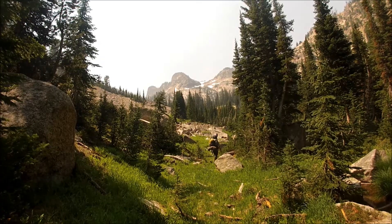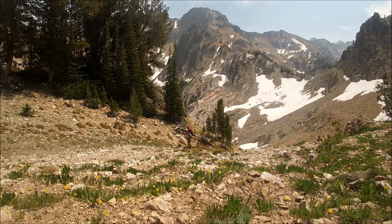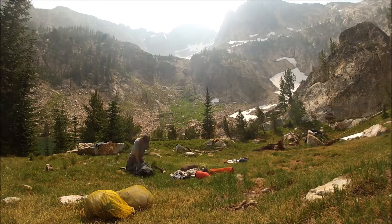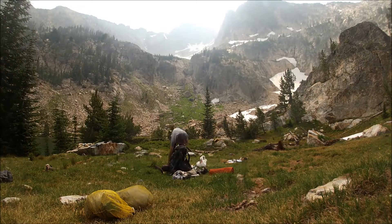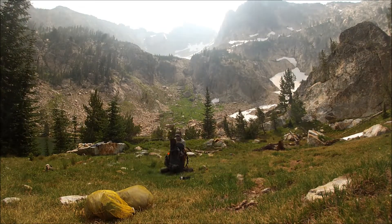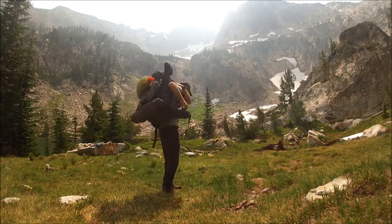To conduct these surveys, Fish and Game staff venture deep into the remote backcountry, hiking up to 20 miles a day and carrying everything needed for up to 10 days in the field. In addition to tents, sleeping bags, and food, survey crews carry a wide range of sampling gear for collecting data at each lake.